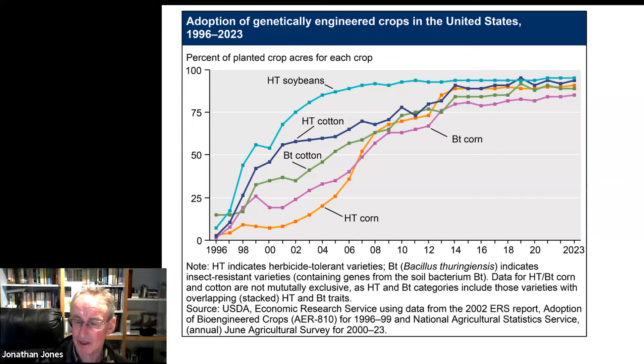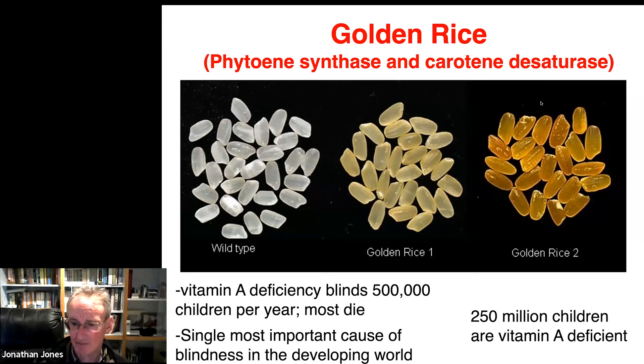250 million children in the world are vitamin A deficient, and vitamin A deficiency blinds half a million children a year, and most of them die. If you have very impoverished farmers that subsist primarily on rice, you're going to get vitamin A deficiency. If you could supplement the rice with a vitamin A precursor — and that's what is in golden rice — then when those children eat that golden rice, they will not succumb to vitamin A deficiency. They'll still be very poor, but you'll be doing something useful if you supply a vitamin A-containing rice that restores vitamin A in their diets.